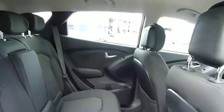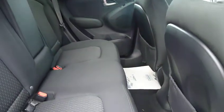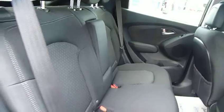As we look in the back there's plenty of space, plenty of leg and head height, and ISOfix child seat points. This car comes with 17 inch alloy wheels.